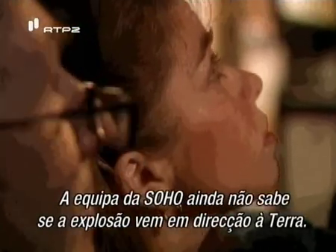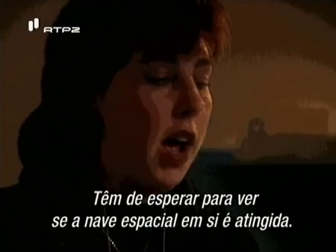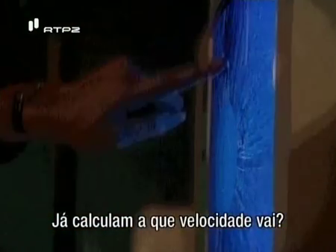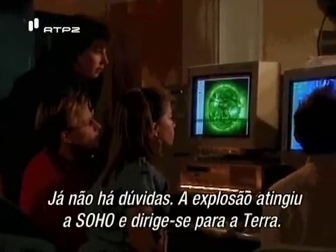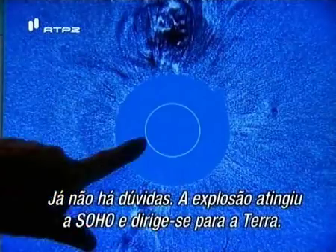The SOHO team still doesn't know if the blast is coming toward Earth and must wait to see if the spacecraft itself is struck. Then confirmation arrives: there's a CME coming at them, definitely Earth-directed. No uncertainty remains — the blast has hit SOHO and is on its way to Earth, less than an hour away.